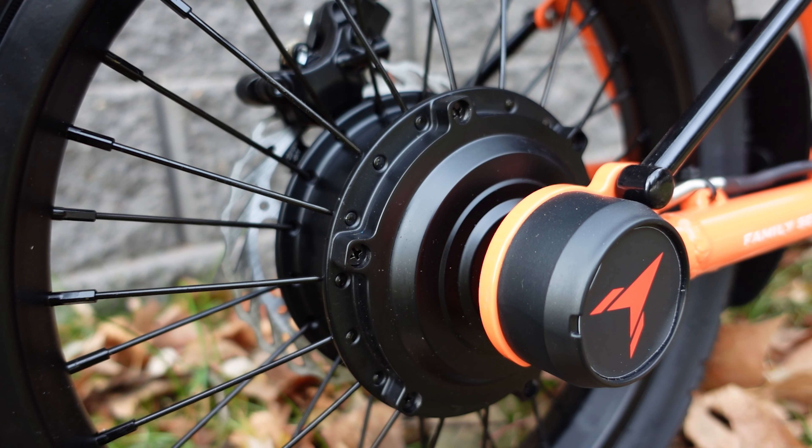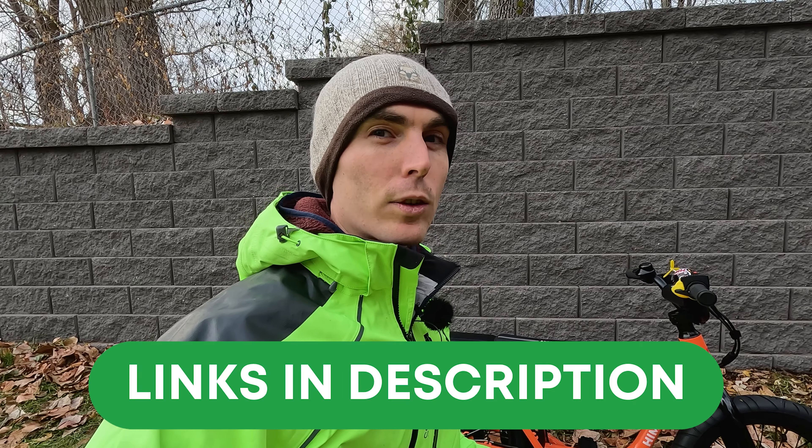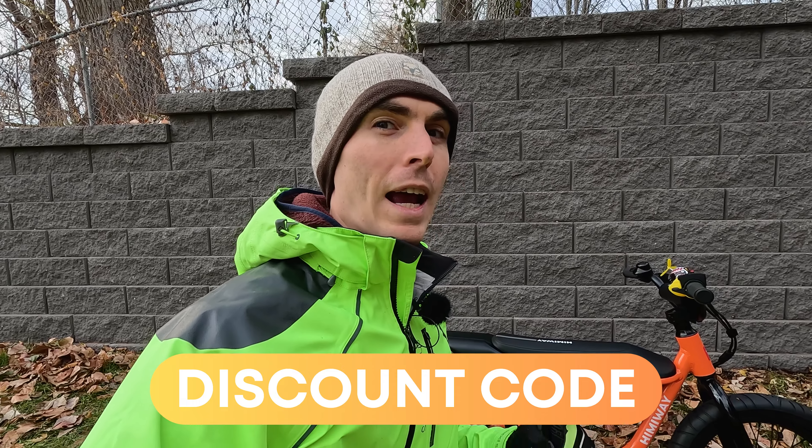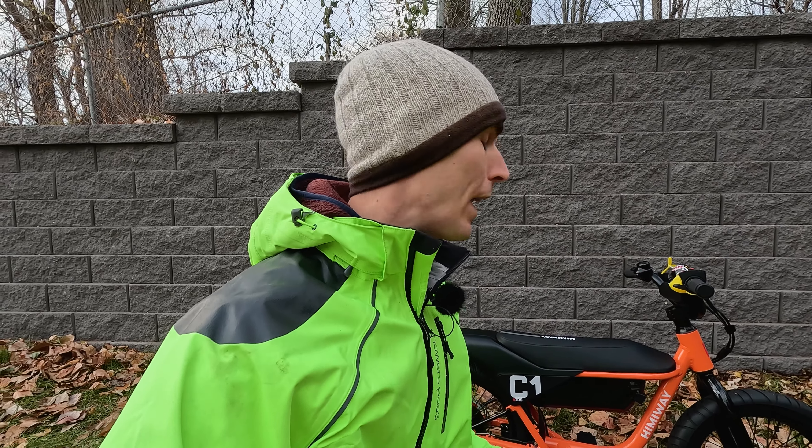I said spoil, so what are we looking at as far as cost? The C1 comes in at $799. There will be a link down in the description if you do decide to purchase, and perhaps a discount code as well. Now, I also said electric bike, but it's not an electric bike at all. It's actually more of an electric scooter or moped, resembling more of the moped-style e-bikes that you see on the channel. So forgive me if I call it an e-bike throughout this video.